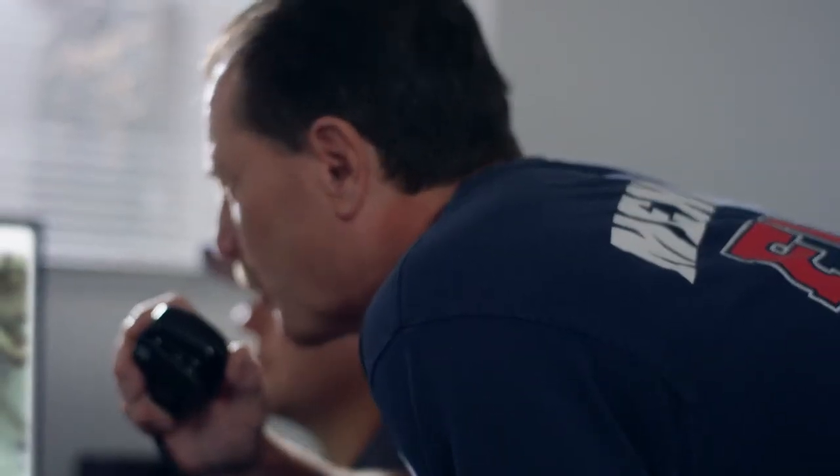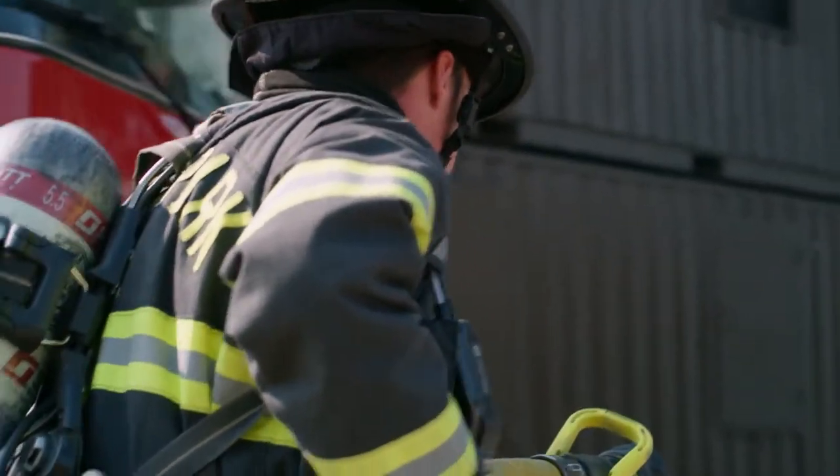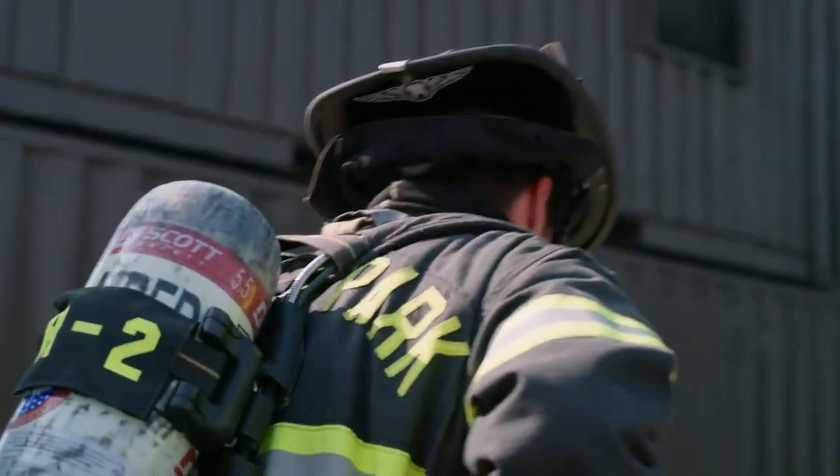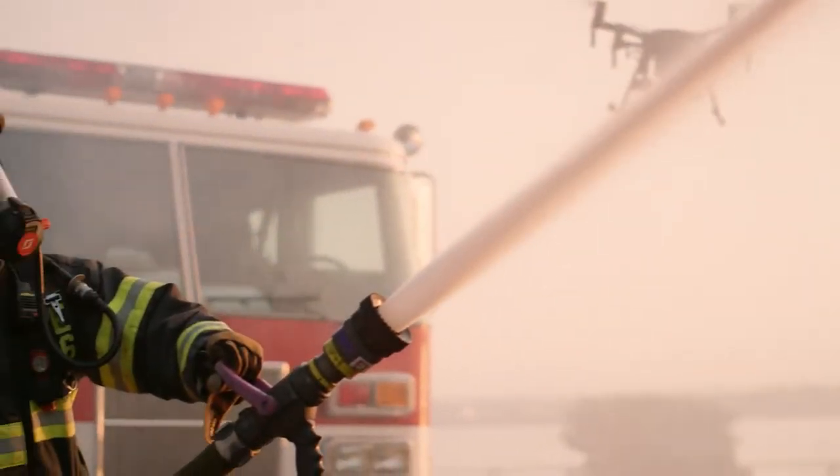Engine 2, command — we're picking up a hot spot in Division 1. Go ahead and set up for fire attack Division 1. We plan to use FlightHub not only to be more efficient in the field, it also allows our drone program to be more transparent in regards to public data records.